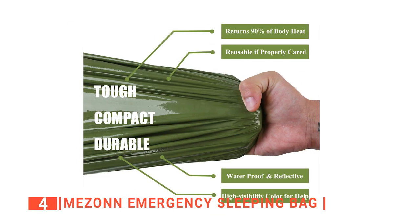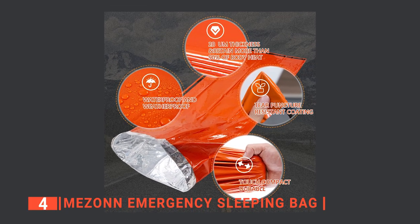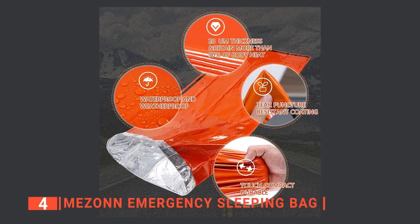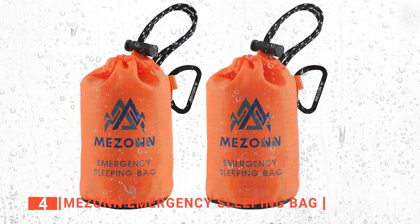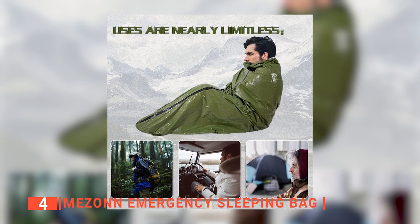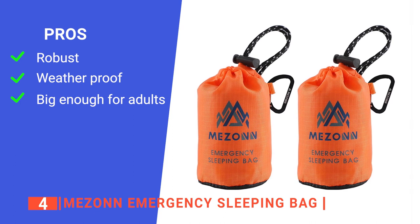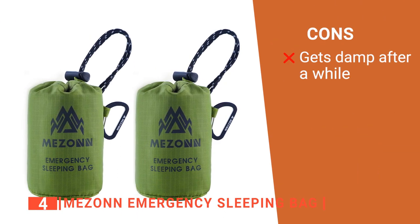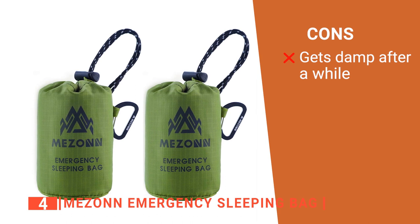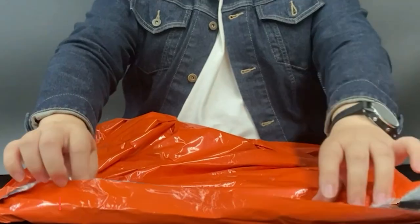This survival bivy sack is ultra-thin yet surprisingly strong. I particularly appreciate that the tough material used ensures that it is tear-resistant, windproof, and waterproof. It also has reinforced tape seams that create a weather-resistant barrier. It is big enough to wrap around an adult's body, or you can use it as an emergency blanket. Its pros are: it is strong, it is weather and waterproof, and it is well-sized. However, it is not very breathable, so you'll eventually get condensation on the inside. The Mazzone Emergency Sleeping Bag is great for outdoor activities.